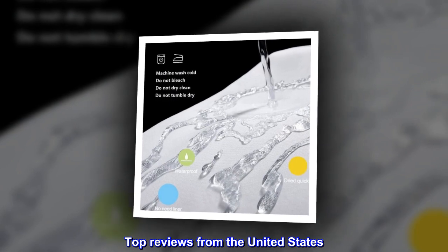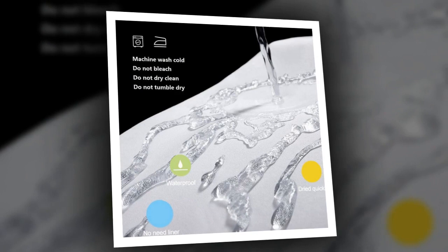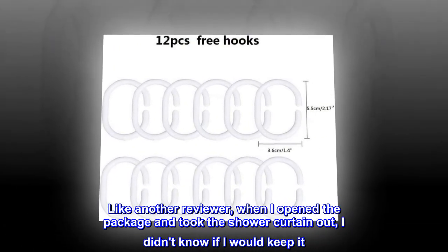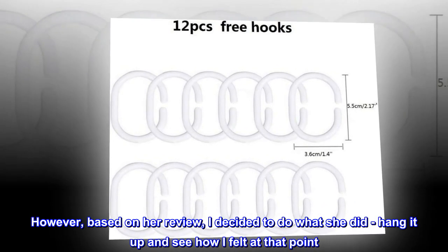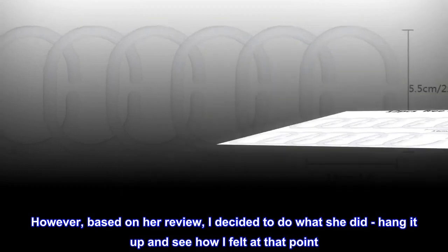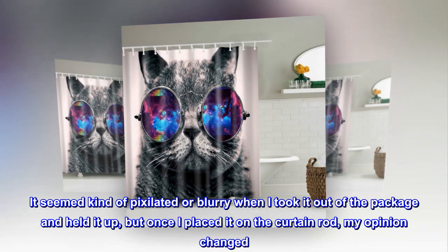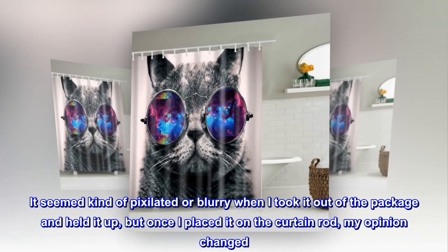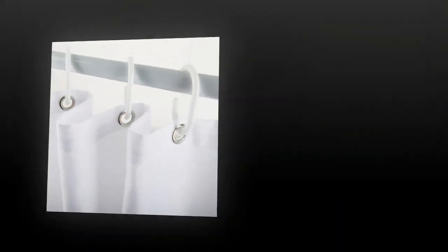Top reviews from the United States. Hang it before you decide. Like another reviewer, when I opened the package and took the shower curtain out, I didn't know if I would keep it. However, based on her review, I decided to do what she did — hang it up and see how I felt at that point. I love it. It seemed kind of pixelated or blurry when I took it out of the package and held it up, but once I placed it on the curtain rod, my opinion changed. It's super cute.